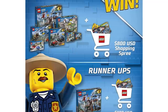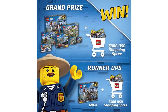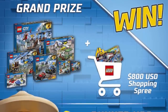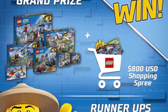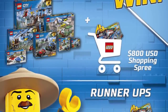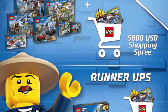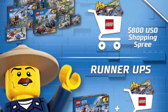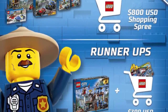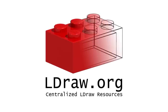On LEGO Rebrick, there's a new contest for the City Mountain Police sub-theme. The goal is to use LEGO bricks to showcase a cool chase between bad guys and good guys in the mountains. The grand prize includes all of the Mountain Police sets plus an $800 shopping spree on shop.lego.com. Two runner-up winners will receive set 60174 Mountain Police Headquarters plus a $300 shopping spree each. There's also one bonus prize of one headquarters set. The contest concludes February 8th — you have almost one month to enter.